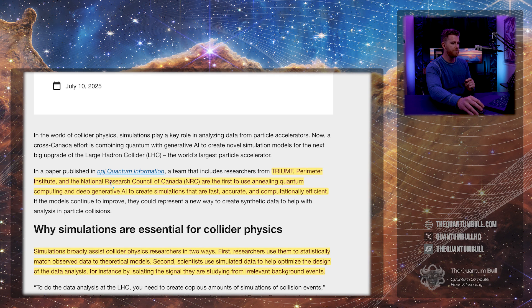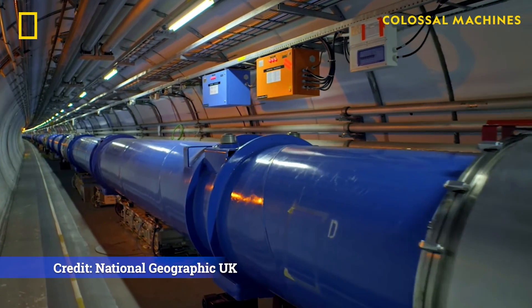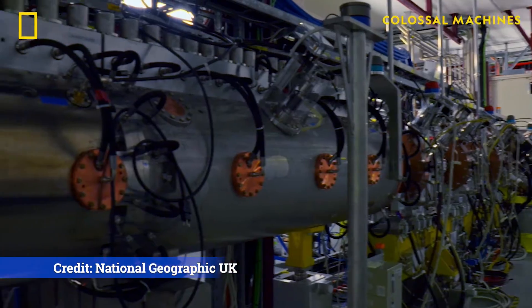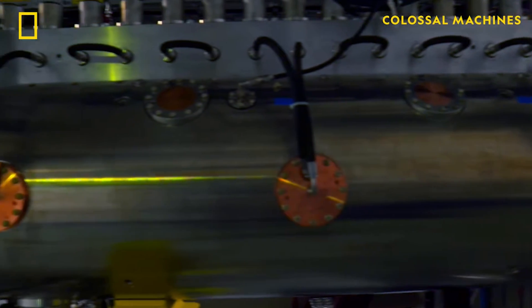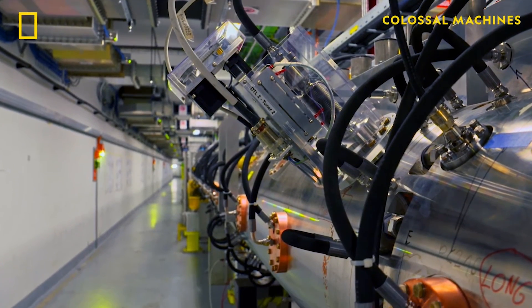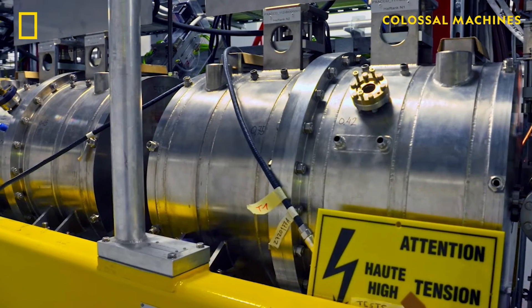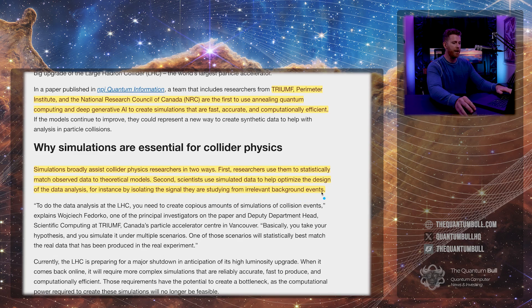Researchers from TRIUMF, Perimeter Institute, and National Research Council of Canada are the first to use annealing quantum computing and deep generative AI to create simulations that are fast, accurate, and computationally efficient. Simulations broadly assist collider physics research in two ways: first, researchers use them to statistically match observed data to theoretical models; second, scientists use simulated data to help optimize the design of data analysis — for instance, by isolating the signal they're studying from irrelevant background events.